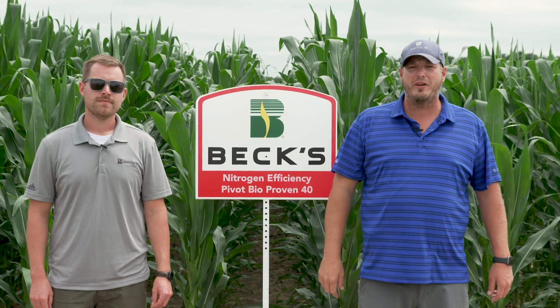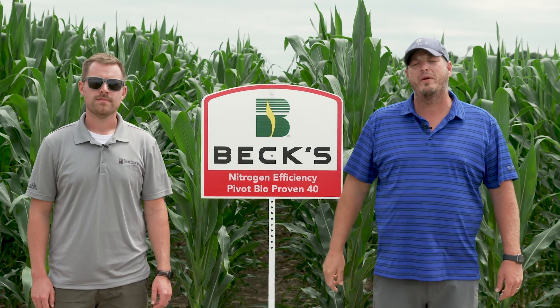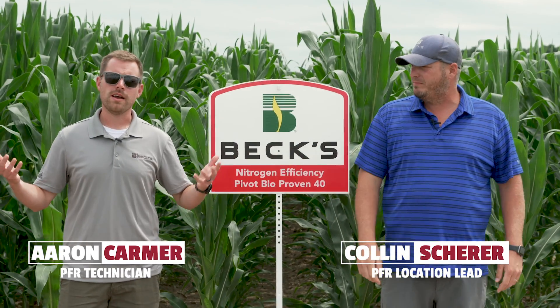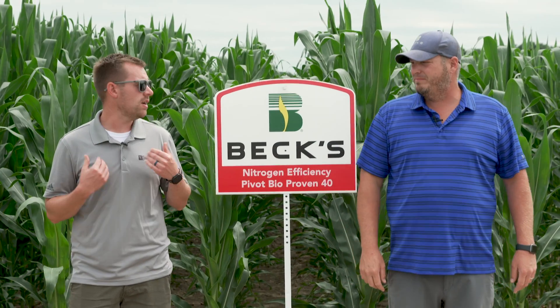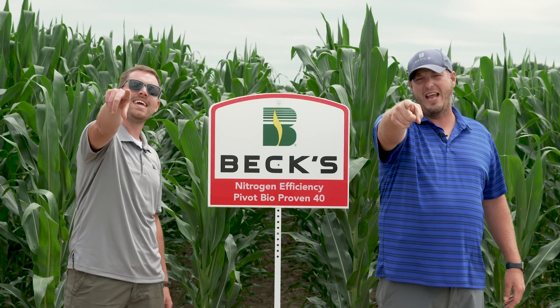What's up everybody and welcome back to another edition of The Dig, a series dedicated to helping you improve profitability on your farm. I'm Aaron and this is Colin and today we're out here in the Atlanta, Indiana PFR farm. We're going to highlight just a couple of the studies that Colin and I are really excited about this year. And with that, let's dig in!